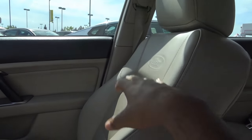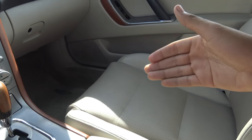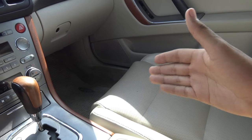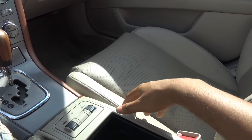The seats in the Outback are pretty firm, and I'm not sure I would take a long road trip in this vehicle. My biggest complaint with these seats is their lack of thigh support — there's not a whole lot of it. But the seats do have pretty good side bolstering.